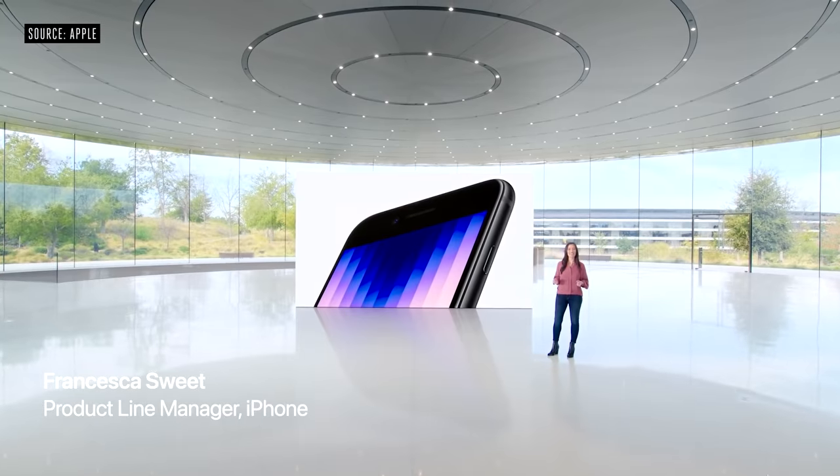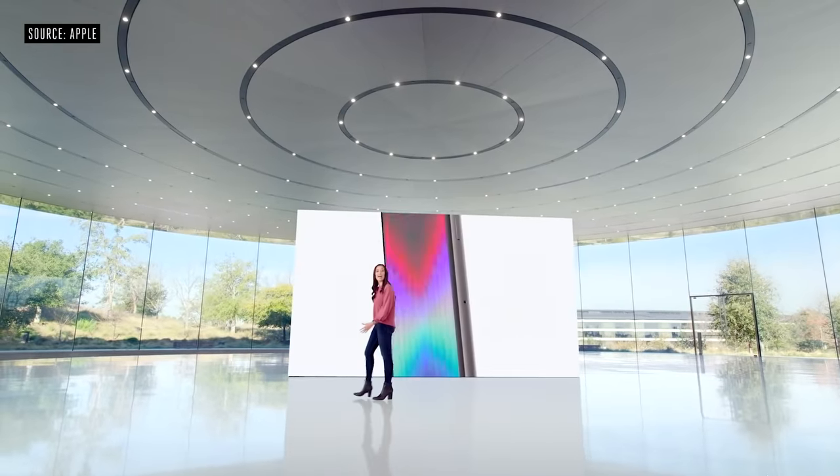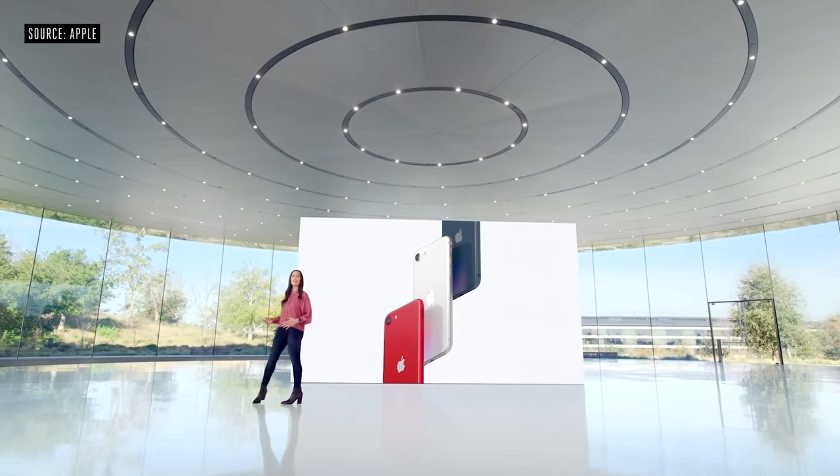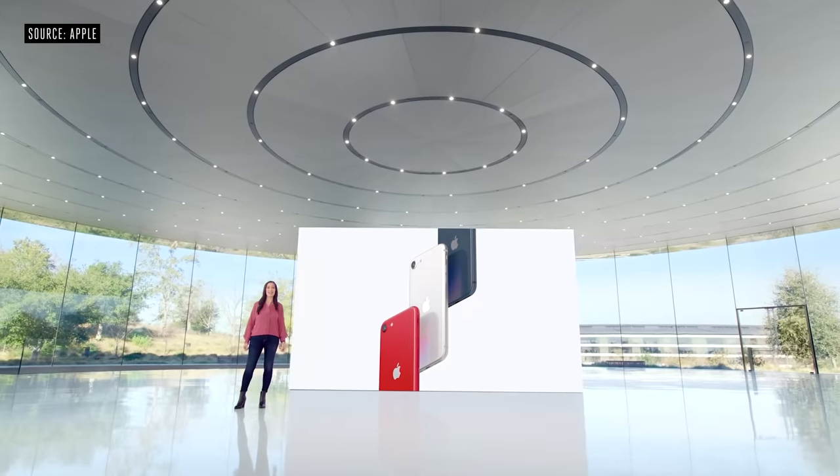At the heart of iPhone SE is A15 Bionic. It features our iconic glass and aluminum design in three fantastic colors: midnight, starlight, and Product Red.